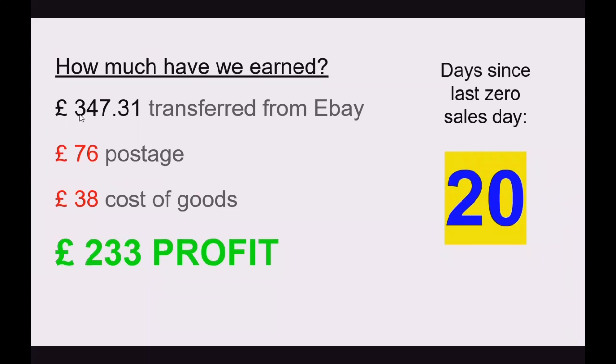eBay transferred us £347.31. After deducting £76 for postage and £38 as cost of goods, we ended up with £233 in profit for last week, which is not enough. We had sales on every single day of the week, so our count of days since the last zero-sales day is now at 20.